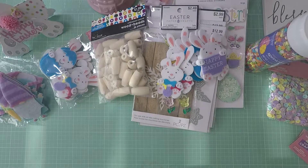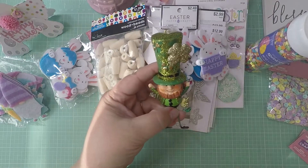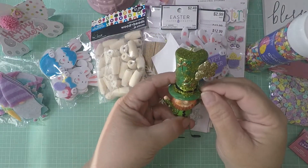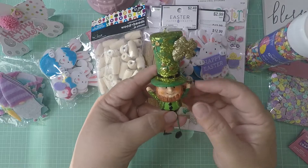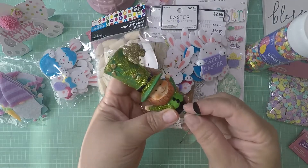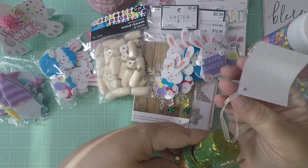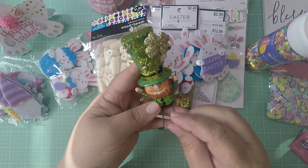I picked up this little leprechaun — his leg is a bit loose — for a project my grandson is doing for school. He's going to try to catch the leprechaun this year! Because the leg was loose, they gave me a deal on it, plus it was already 40% off. I just need to glue the leg back on and he's going to love it.